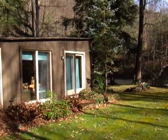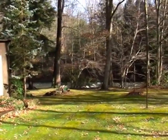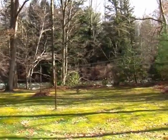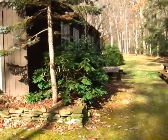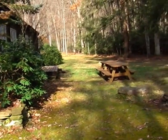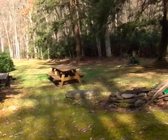The cottage has never been flooded in the 25 years that the Hebels have owned it. It's just a very, very peaceful and tranquil setting.